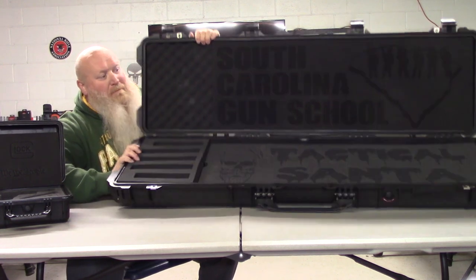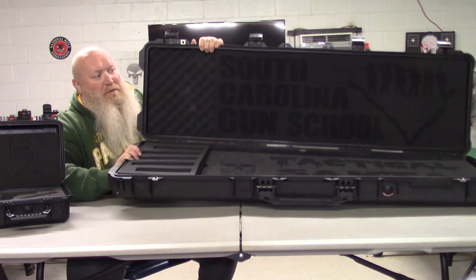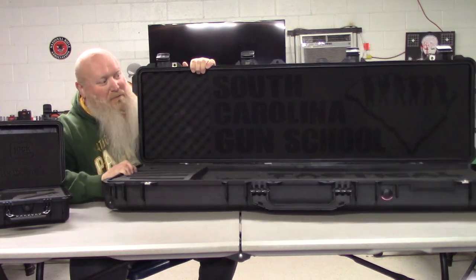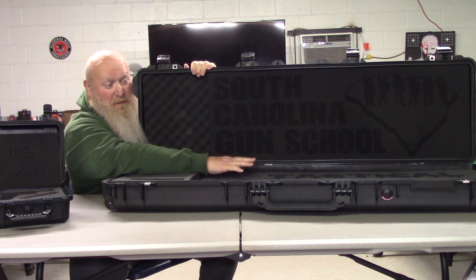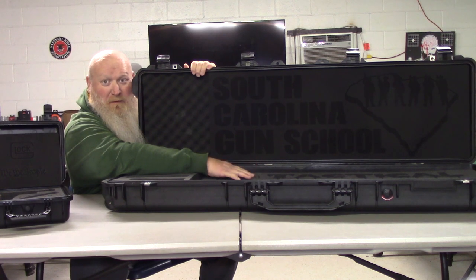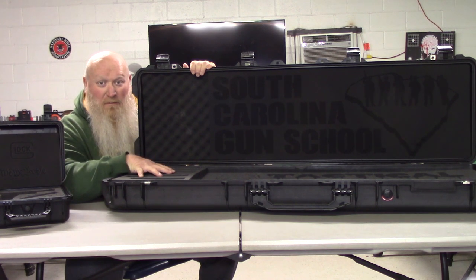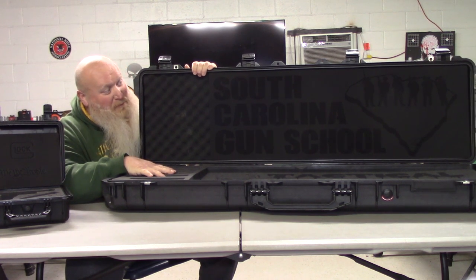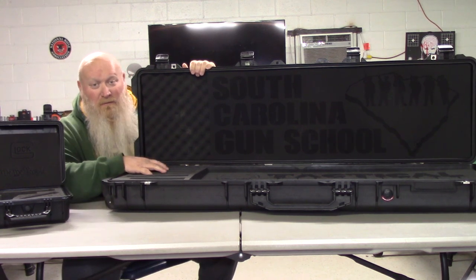Over here I've got a spot to put some handguns and also a spot for rifles. I can fit two rifles unless you've got a rifle with a fairly big optic — like a low-power variable — then it's a little tight. I've got a spot for three full-size guns and then two compact or subcompact depending on what I want to carry.